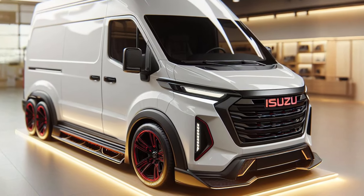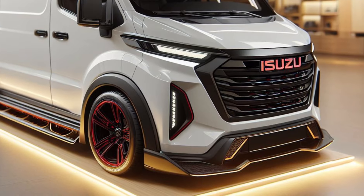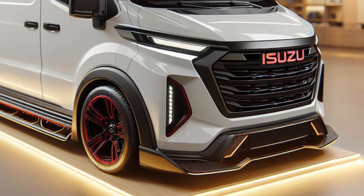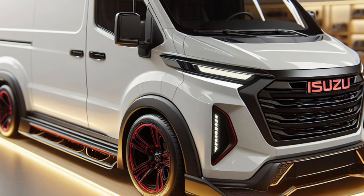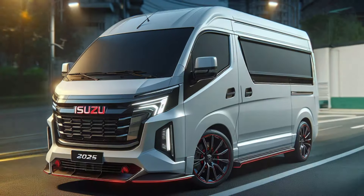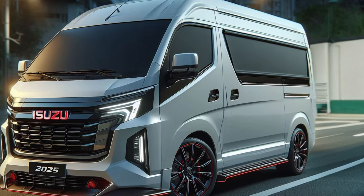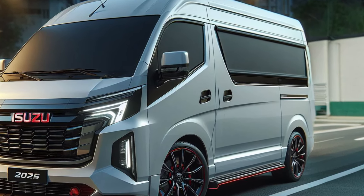Design and Dimensions: The Traga Blind Van has a simple but functional design. With a length of around 4.7 meters, this vehicle is suitable for delivering goods in narrow urban areas. The sliding door on the left side makes loading and unloading easy, and the rear window provides good visibility.